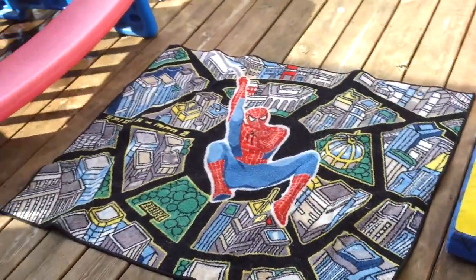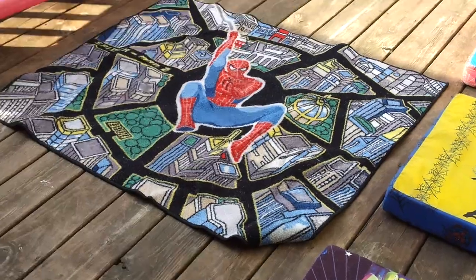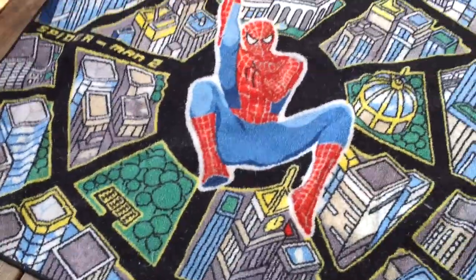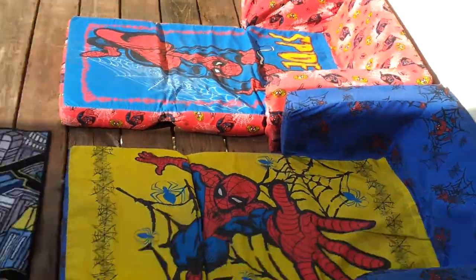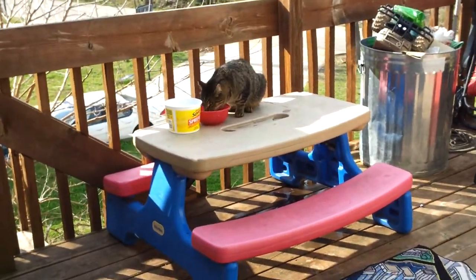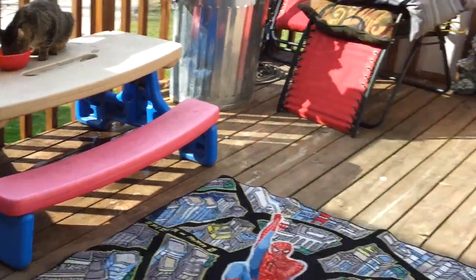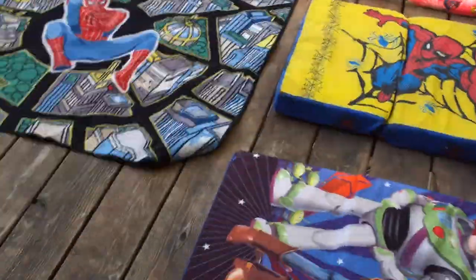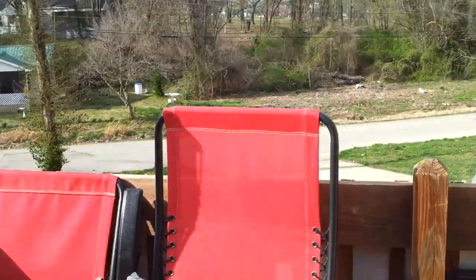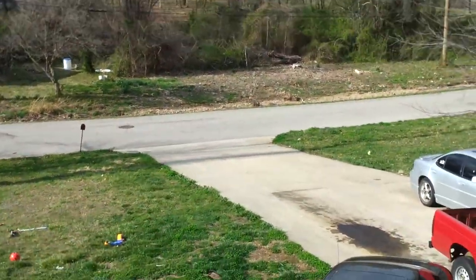This is a little carpet thing that we have that the kids play Hot Wheels on. As you can tell, we love Spider-Man around here. That's where Doobie usually stays — up here on the porch — unless he's out in the yard, which is a pretty good size yard to play in.